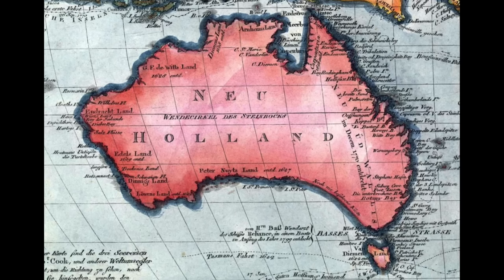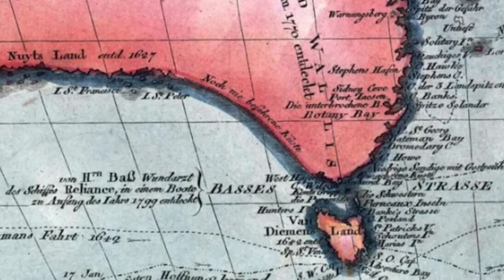This map from 1802 was cause for alarm. It was one of the first to depict a body of water separating the island from the mainland. It was only in 1798 that Bass and Flinders circumnavigated Van Diemen's Land, which threw into doubt whether, by European standards, the English actually had rights to Van Diemen's Land. Fearful that the French, who had in fact been visiting the island, might claim it...